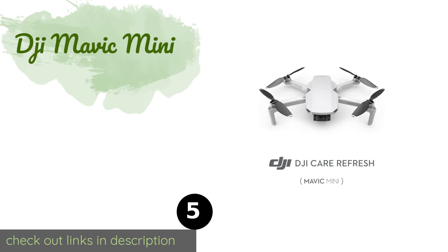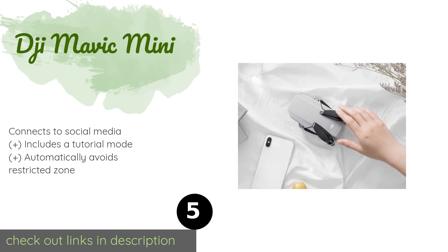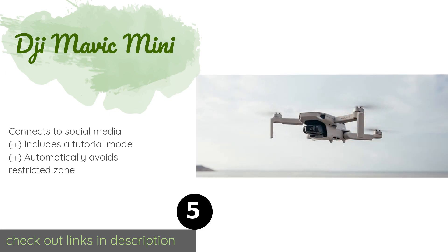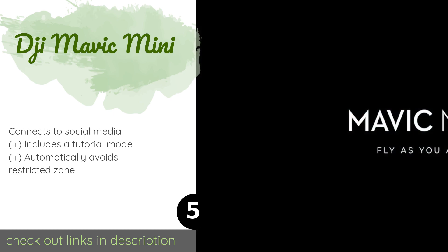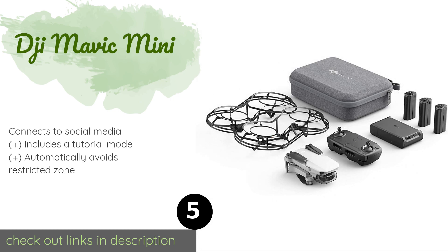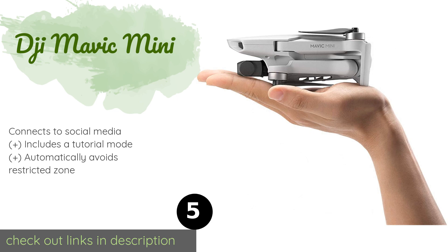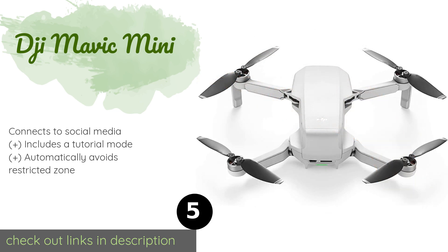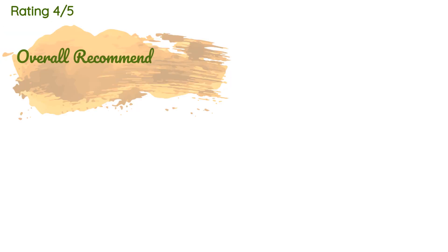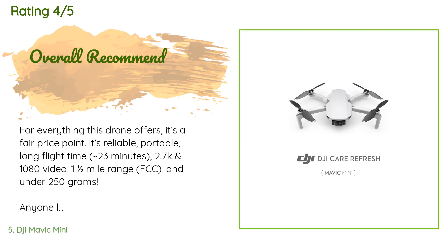The next product is the DJI Mavic Mini, known for being one of the smallest drones on the market, weighing just under two pounds. It comes with many accessories like a charging capsule, stickers, colored markers, and a handy bag. The price is around $399 and it is rated 4.6 stars from 1,658 customer reviews.